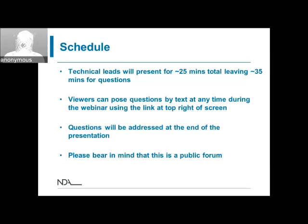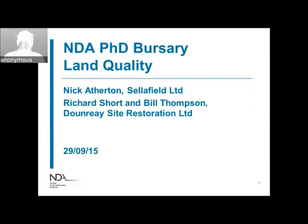With that, I'll hand back to Mark, who will introduce the first presenter. Thanks Rick. As Rick mentioned, there's a text entry system for questions — you can enter them at any time and they'll be addressed at the end of the presentation. To start us off, we have Nick Atherton from Sellafield Limited, who is going to present on land quality.